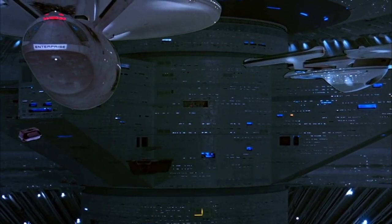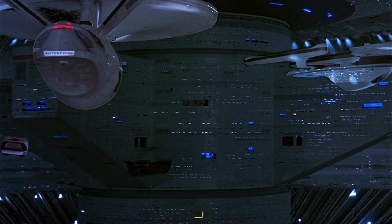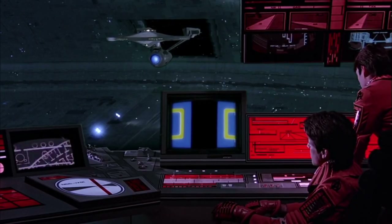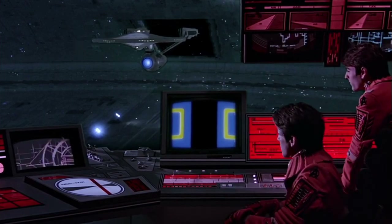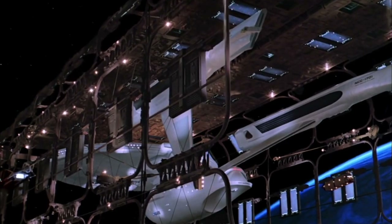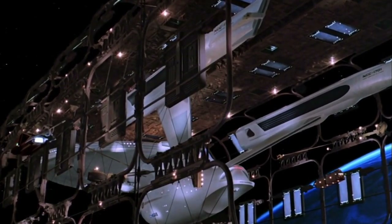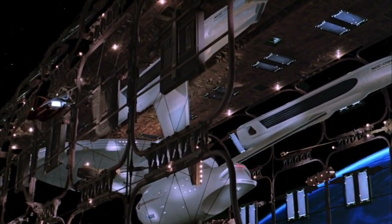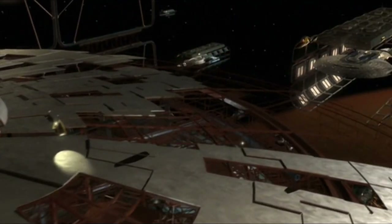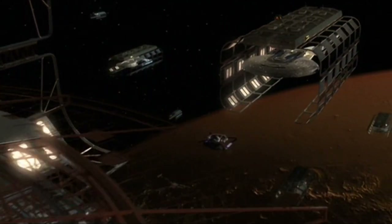I originally thought, hey, maybe it's a construction facility, one where top-secret starships could be built without prying eyes gazing upon them. But that, too, doesn't make any sense, as we see the refit Enterprise simply in its own construction scaffold-like dock in orbit of Earth. And certainly, we've seen many classes just being constructed out in the open at Utopia Planitia.